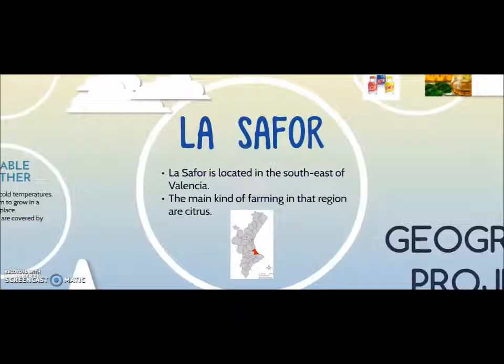La Safor is a region of Spain located in the southeast of Valencia. It's formed by 31 cities and small villages, and its capital is Gandia.